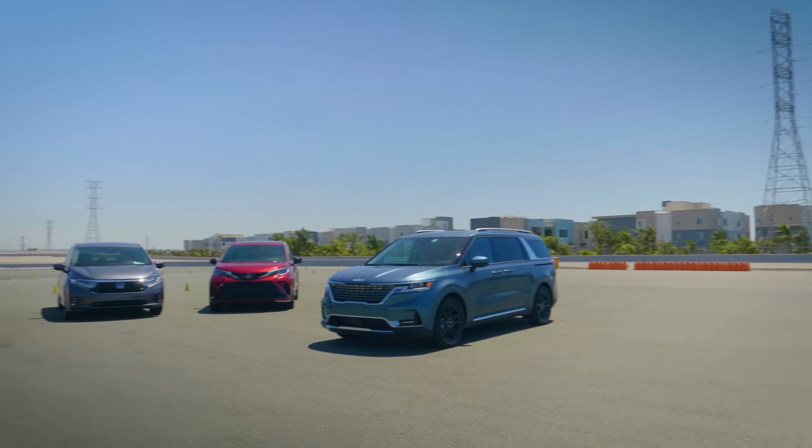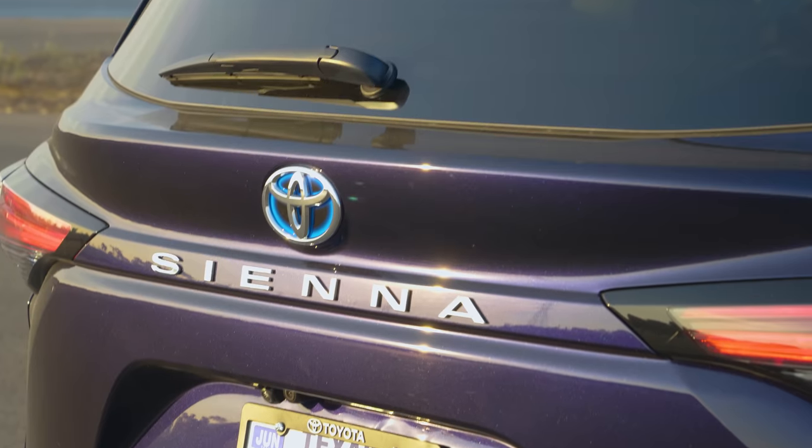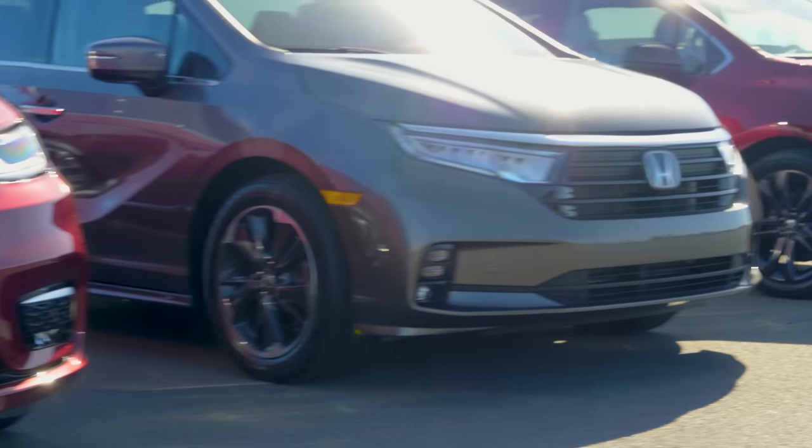Today we're going to compare four of our top-ranked minivans: the Kia Carnival, Chrysler Pacifica, Toyota Sienna, and Honda Odyssey. Keep watching to find out what's right for you.